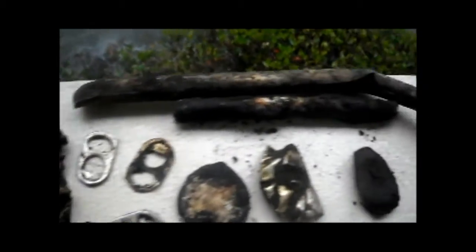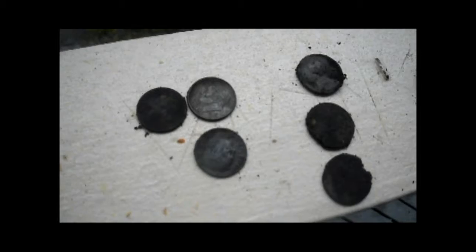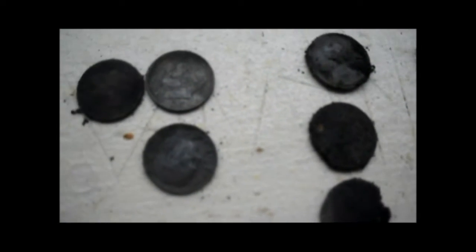Here are my finds for today. I got three clad dimes, three pennies, and a really bad nickel — looks like it got hit by a lawn mower — and a bunch of trash. So I'm going to call it a day here, it's too rainy to metal detect out here. I'll come back when it's sunnier, so I'll see you guys later.